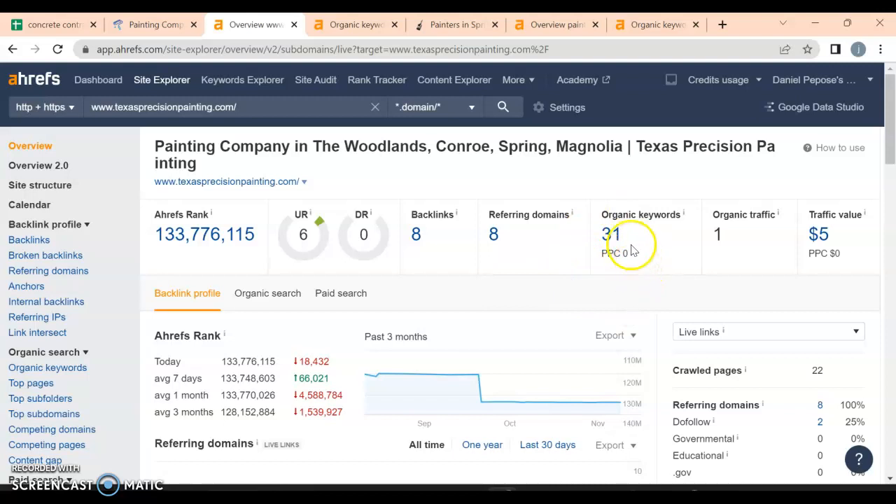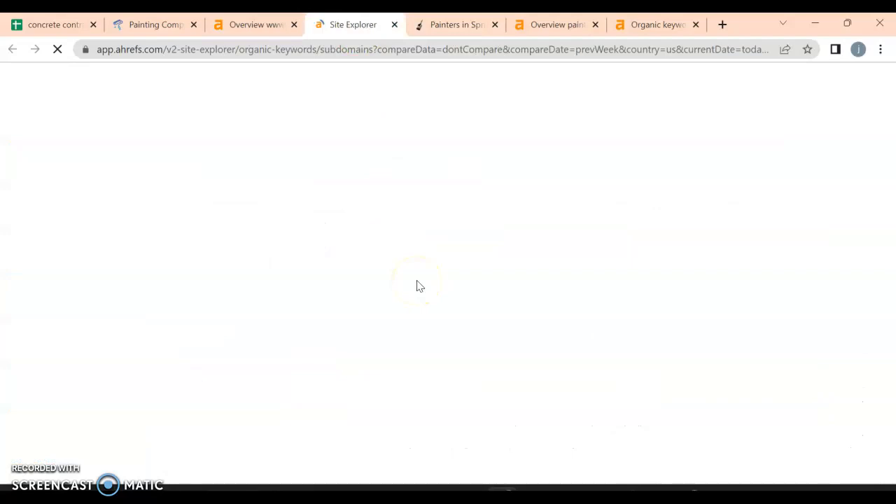What are people looking for? Organic keywords. You've got 31 here, but we're only pulling one person in a month through your website, so there's not really much traffic happening there. Let's take a look at what those organic keywords actually are.